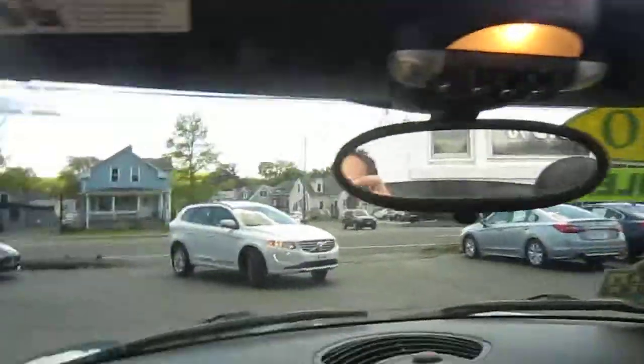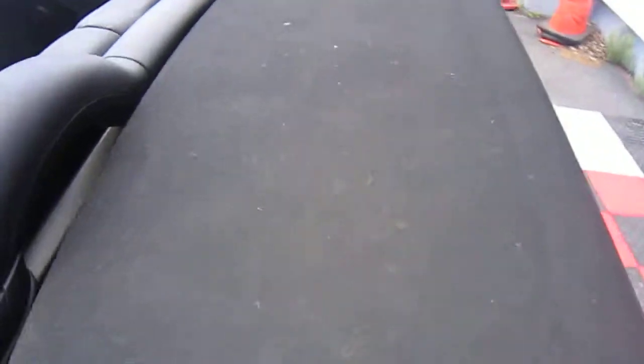Right now it's springtime here in Connecticut. The pollen hasn't been friendly, so the top just has a lot of pollen on it. It'll all come off — it's just green from all the pollen.